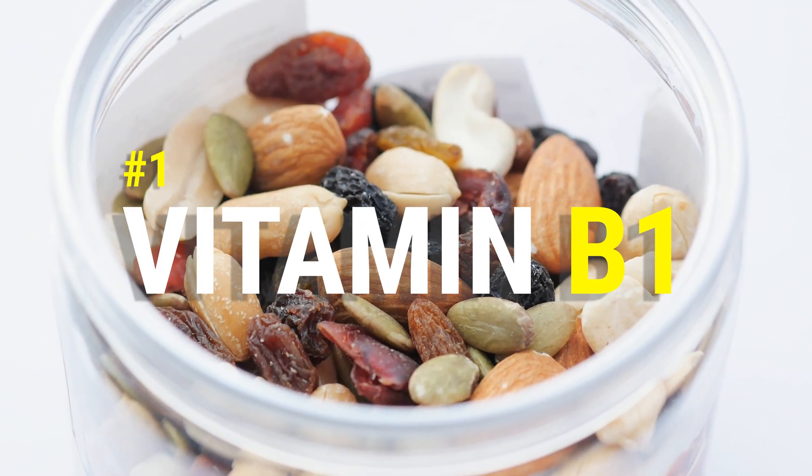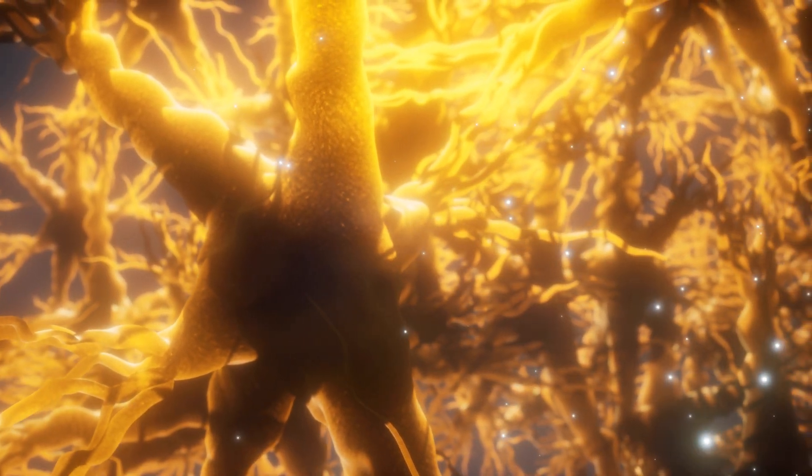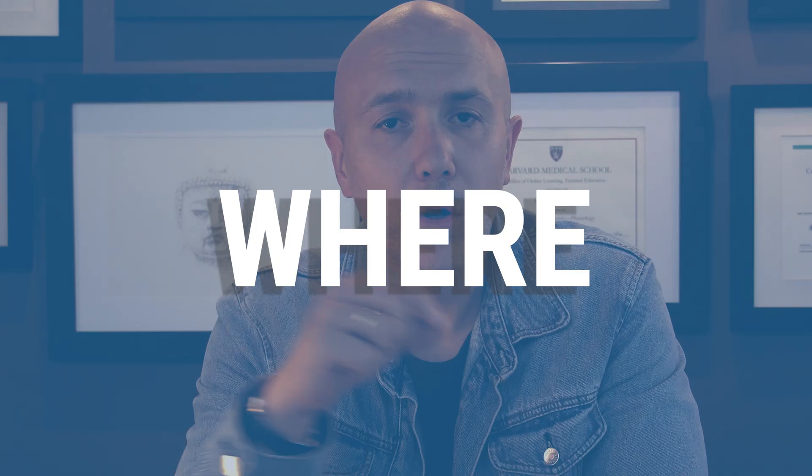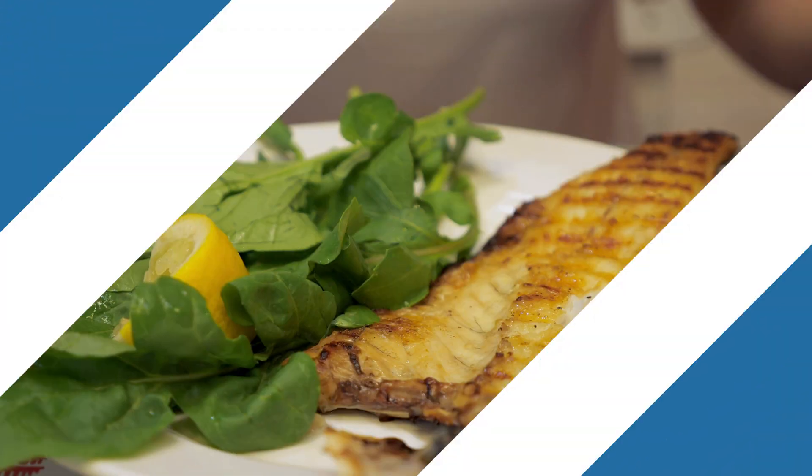The first water-soluble vitamin is vitamin B1, also called thiamine. Thiamine is very important for the brain because it helps the brain have better consumption of glucose. The brain, weighing just two kilograms, consumes around 20% of all the glucose in the body — per centimeter of tissue, it's the organ that consumes the most energy. Thiamine is necessary for glucose consumption and energy production. We find it in whole grains, legumes, and nuts.